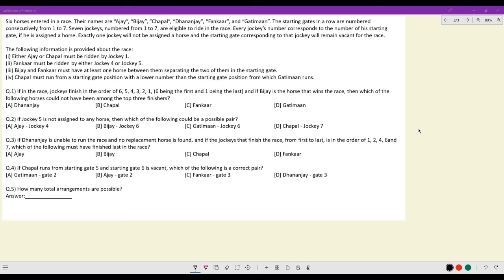This gives me a few points. First, gates are numbered 1 to 7. Jockeys are numbered 1 to 7, and they are corresponding numbers. From gate number 1, jockey number 1 would come. From gate number 2, jockey number 2 would come. From gate number 3, jockey number 3 would come, and so on.